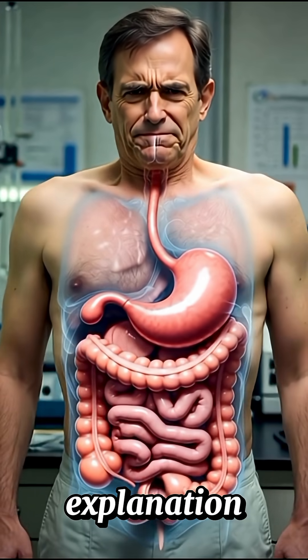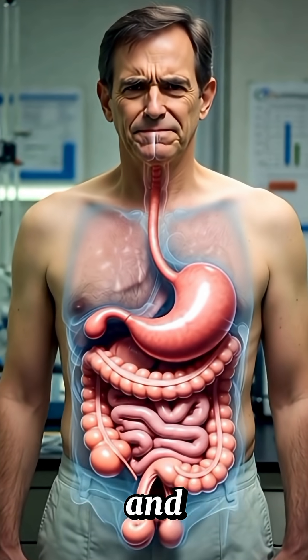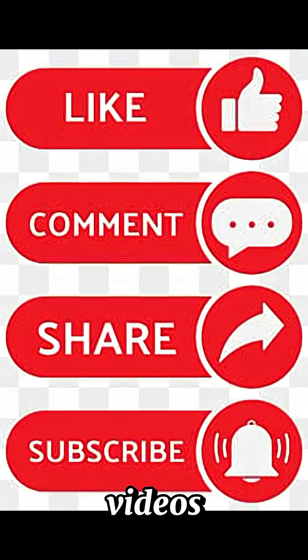If you found this explanation helpful, please like, subscribe, and share for more educational videos. Thanks for watching.